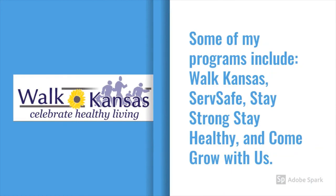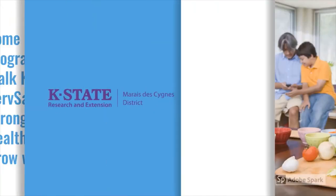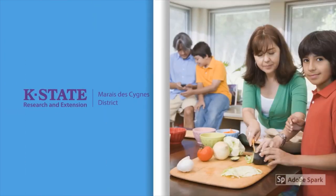A few of my programs include Walk Kansas every spring, ServSafe — a training for restaurant and food service workers, Stay Strong Stay Healthy — an exercise program for older adults, and Come Grow With Us — a series of canning and food safety classes. K-State Research and Extension in the Meridazine District strives to bring research-based education to the public to help make your life better.